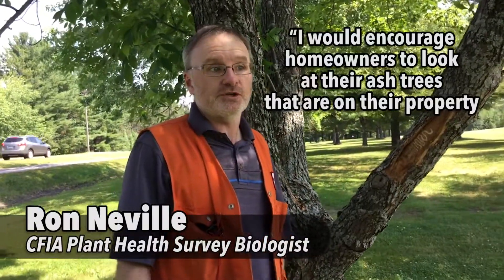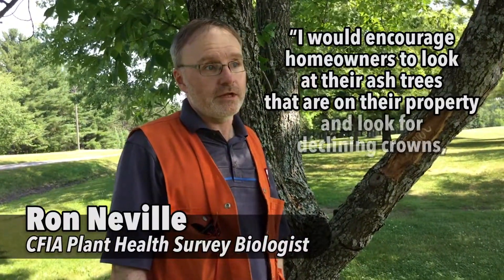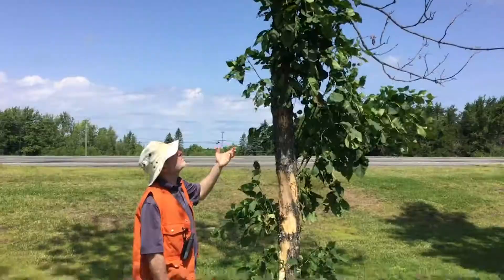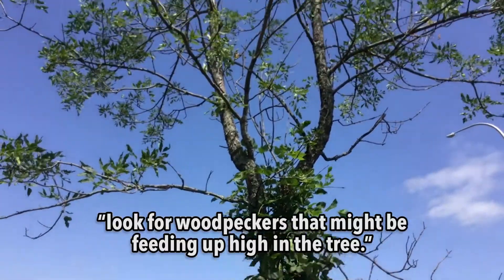I would encourage homeowners to look at their ash trees on the property and look for declining crowns, look for leaves that might be turning yellow, and look for woodpeckers that might be feeding up high in the tree.